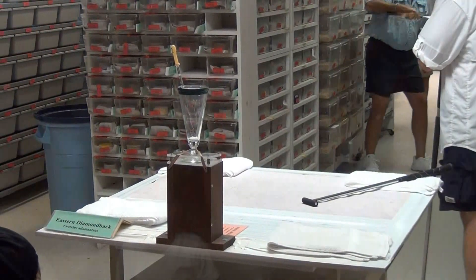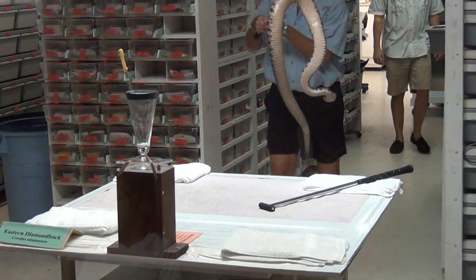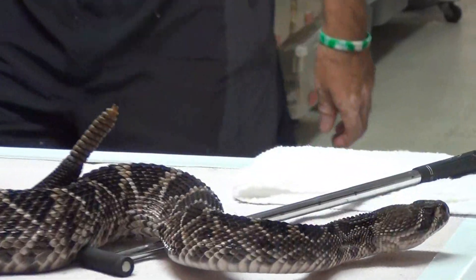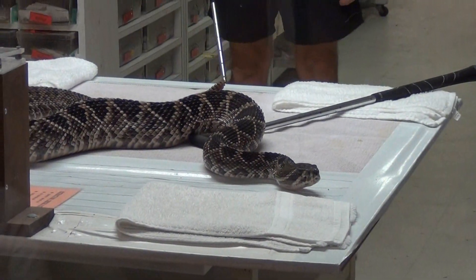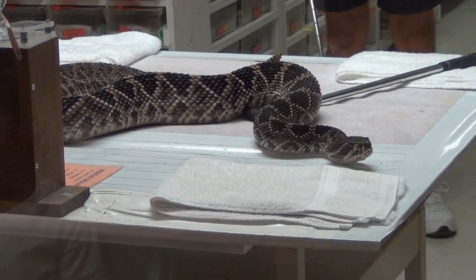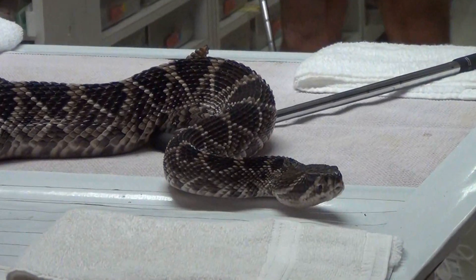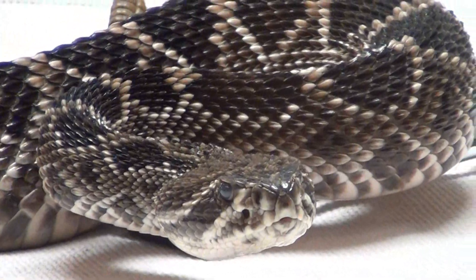The Eastern Diamondback Rattlesnake is the largest, most dangerous rattlesnake in the world. This snake, one of our favorite Florida natives, is actually found from extreme southeastern North Carolina, throughout the coastal plain to extreme southeastern Louisiana, throughout all the peninsula of Florida and many of its barrier islands.